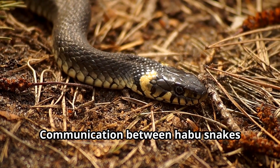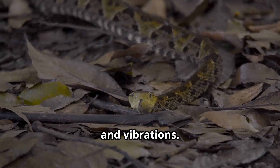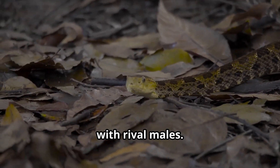Communication between habu snakes occurs primarily through chemical signals and vibrations. During mating season, males will follow the scent trails of females and sometimes engage in combat with rival males.